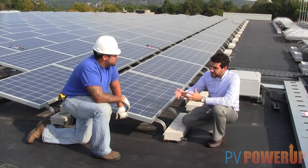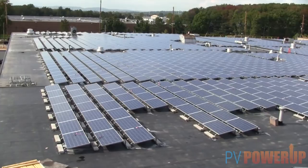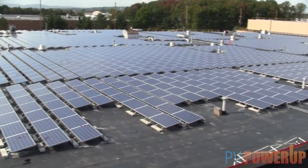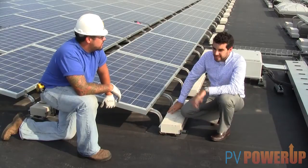As far as the racking installation, how long would you say it took you to install the racking per day? Oh, we had about 10 guys working on each array and we put together about 300 racks per day with 10 guys. That's awesome.